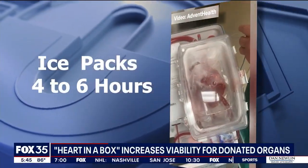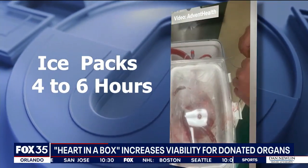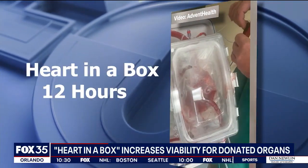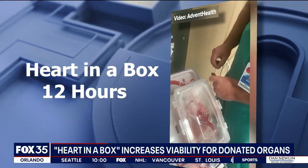Picture someone sliding, and you're standing there getting ready to catch them. And this technology let us catch him before he got kidney failure, before he got into shock. Before this, doctors used simple ice packs to preserve donor hearts. That would only keep the heart viable for four to six hours. Now, with heart in the box, hearts are viable for as long as 12 hours.